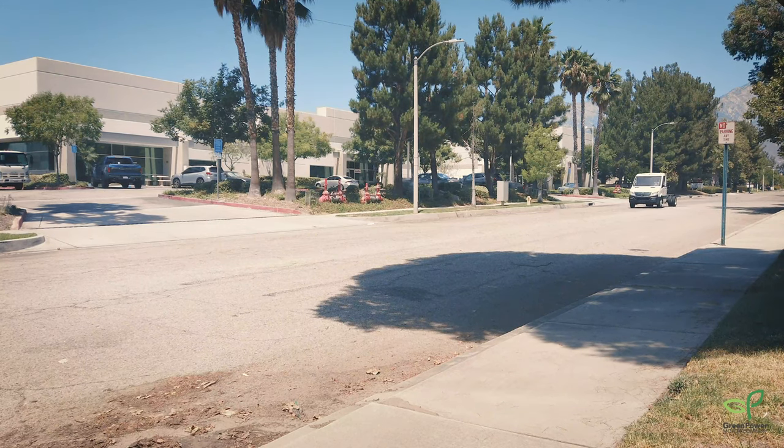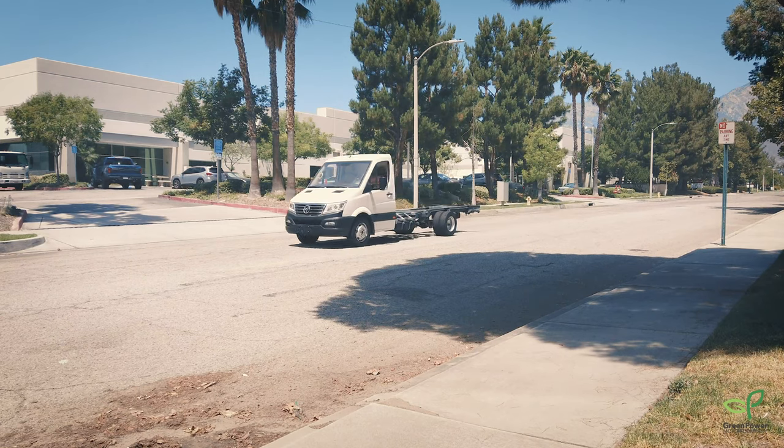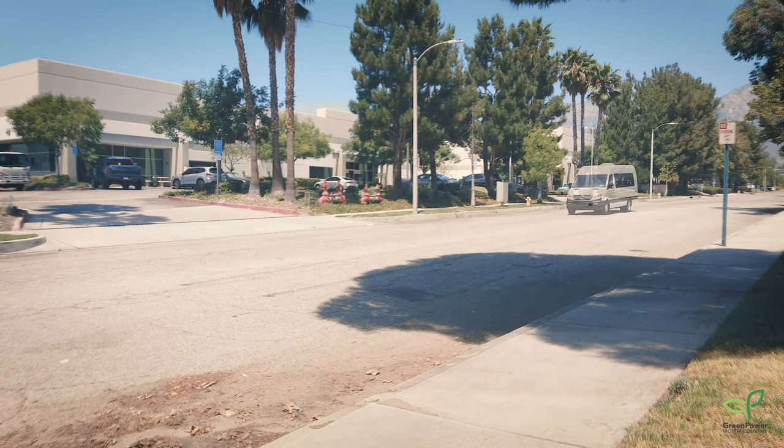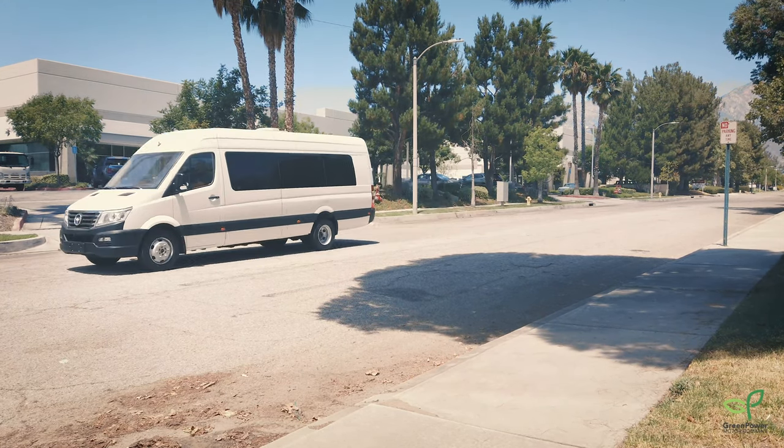The EV Star Cabin Chassis is a purpose-built all-electric platform that allows companies that wish to use their own bodies to bring a zero-emissions solution to their addressable markets. This includes cargo delivery, refuse trucks, street sweepers, and many more.